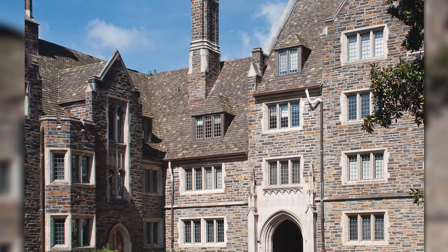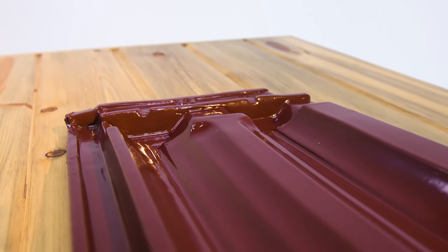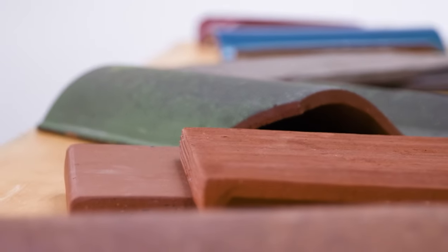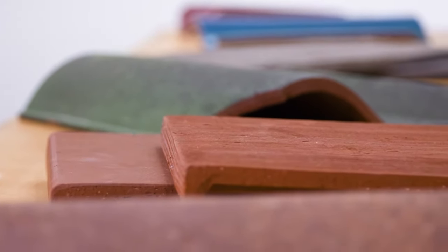The beauty of a Ludoisi terracotta roof is in its inherent natural qualities and proven performance. Ludoisi color will not lose its intensity and will not fade, spall, or effloresce. We back this statement by being the only tile manufacturer to include color in our material warranty.